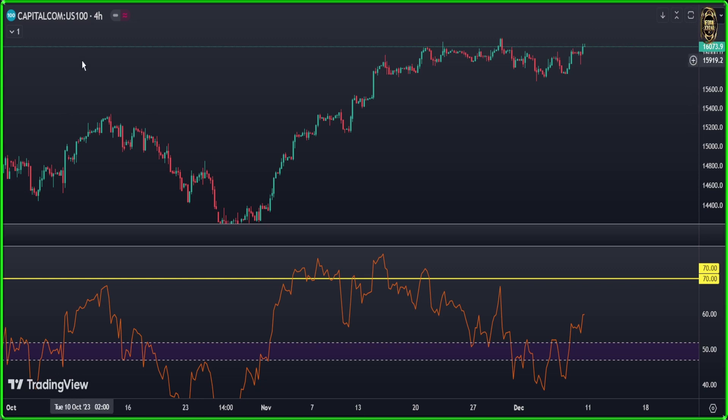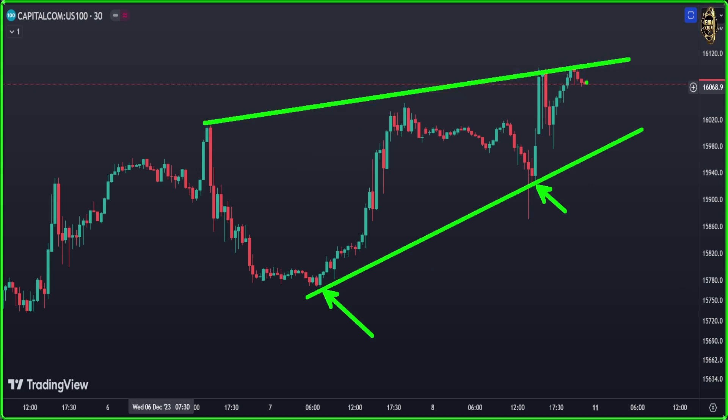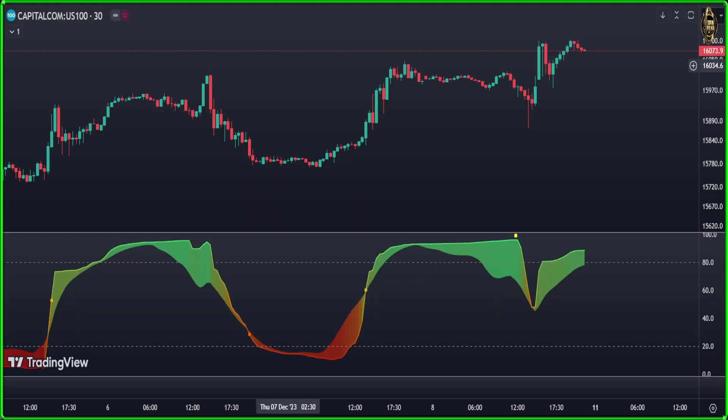Now let's look at the NASDAQ 100 on the 30-minute chart — this is for day trading only. Same as the SP500: you connect the lows here and here, and the highs like that, to get a very clear wedge pattern. If any candle closes below that level, enter short; if any candle closes above, enter long. It's very clear how to draw it. Our indicator also shows a smaller divergence here in 30 minutes. If any candle closes below that trend line, yes you can enter short.